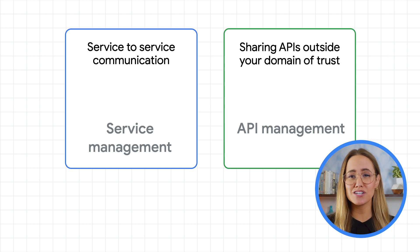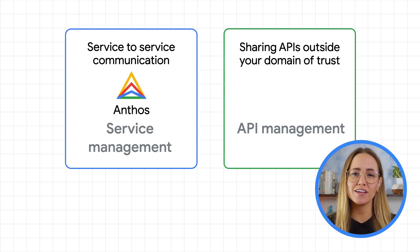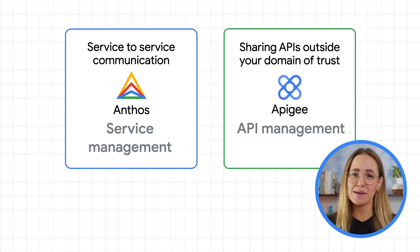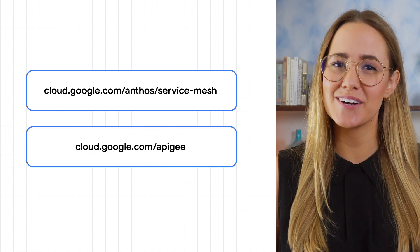Here at Google, we provide service management capabilities through Anthos Service Mesh, which is a part of Anthos, and API management capabilities through Apigee. Check out these links below for more information, and let us know what else you'd like to learn about Google Cloud. Thank you.